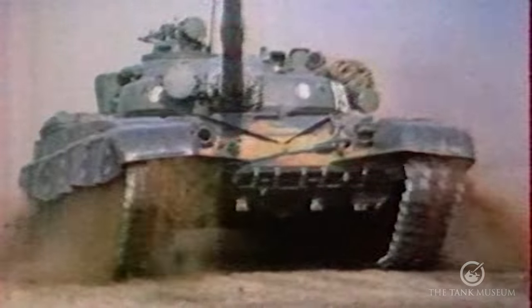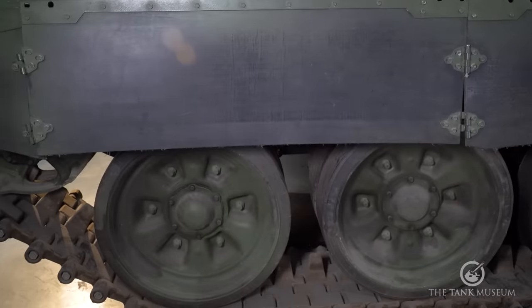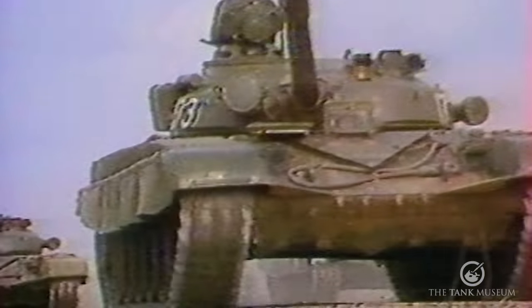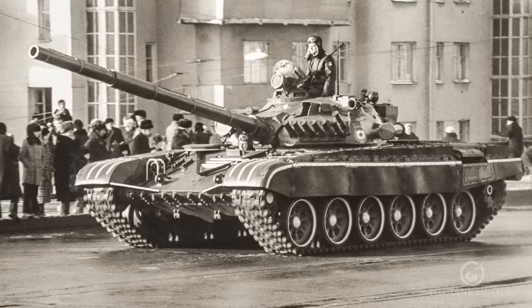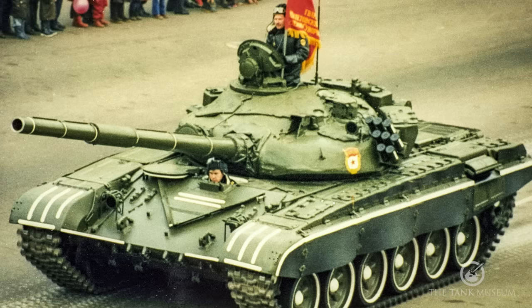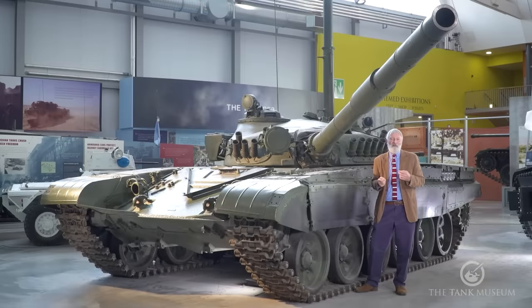The T-72 has torsion bar suspension with big rubber road wheels and the same aggressive steel track you'll see on other Soviet vehicles. Very quickly improvements start coming along the line. The original T-72 is quickly followed by the T-72A, where extra armour is placed on the front of the turret. When NATO observers saw this extra armour — which gives an almost vertical front rather than the sloped rounded edge of the early turrets — they nicknamed it 'Dolly Parton' after the rather well-built American country singer.